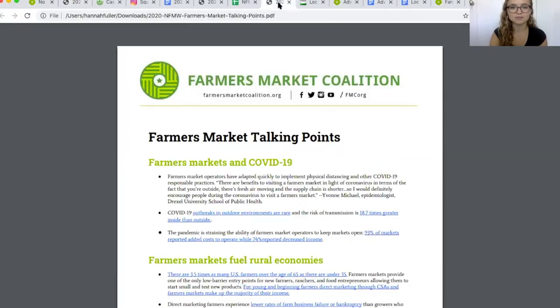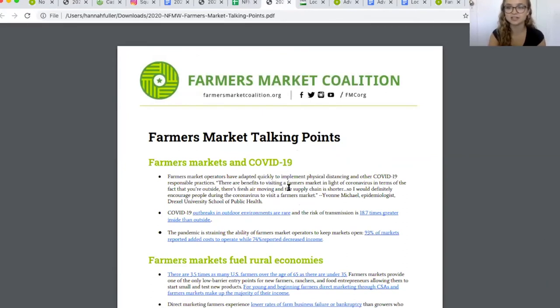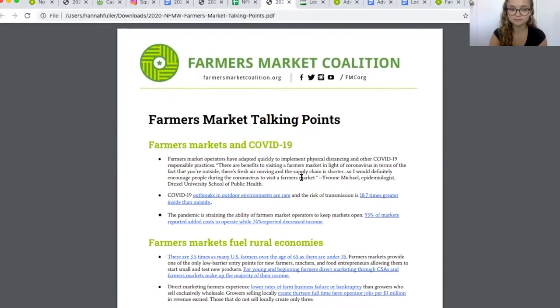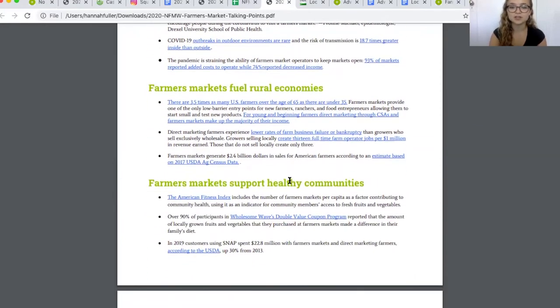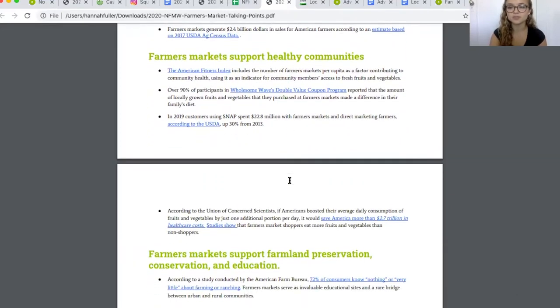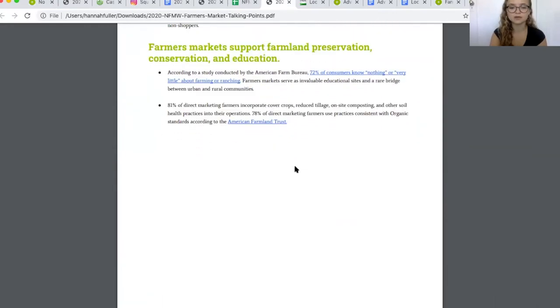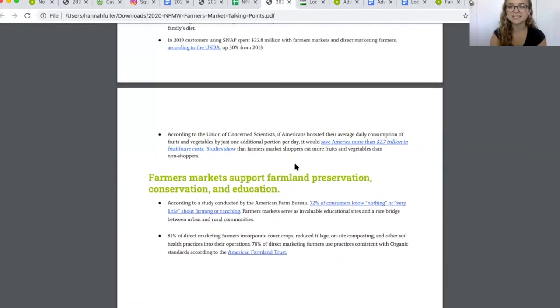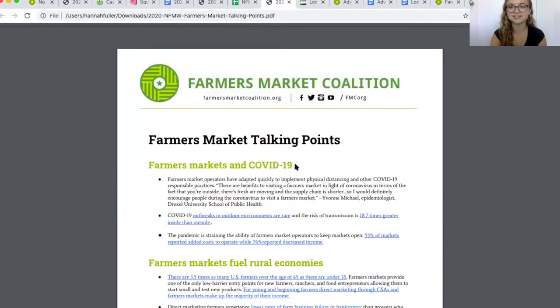These talking points are an exciting list of different things we like to highlight during National Farmers Market Week, showcasing the benefits of farmers markets. They have great links to data and research, and are great to share with reporters or individuals who want to learn more about farmers markets and their value in your community. Keep this list handy so when anyone asks you questions about farmers markets, you're ready to roll.